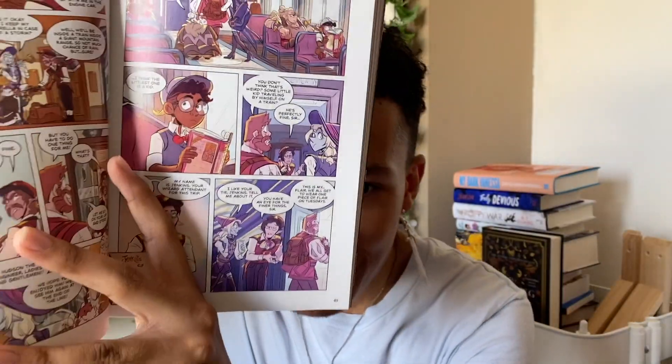Samantha also gifted me the Adventure Zone graphic novel part two, which is Murder on the Rockport Limited. I finished Here There Be Gerblins last night, so now that I have Murder on the Rockport Limited, I can continue with the series. I'm really excited to be getting into this one because this is where Angus McDonald is introduced — and Angus is my boy. He is amazing, he is sassy, and he is everything I want my future child to be. Thank you, Samantha, for giving me volume two. Volume three came out quite recently but I wasn't able to get the pre-order incentives. I now have volume two so I might read this tonight.